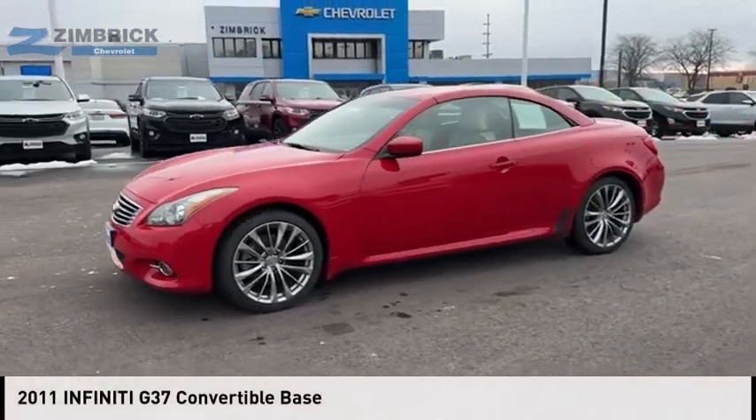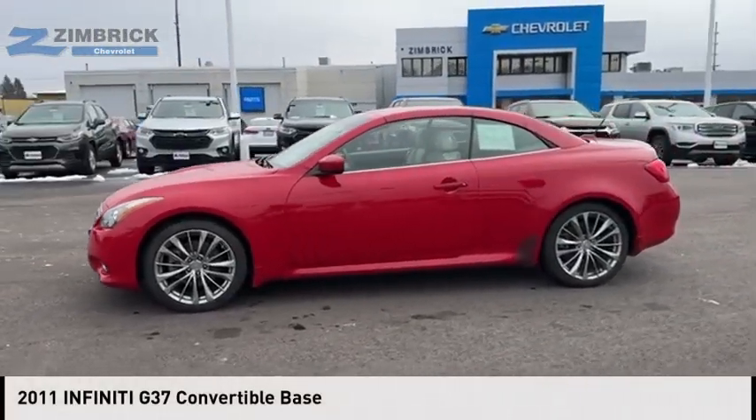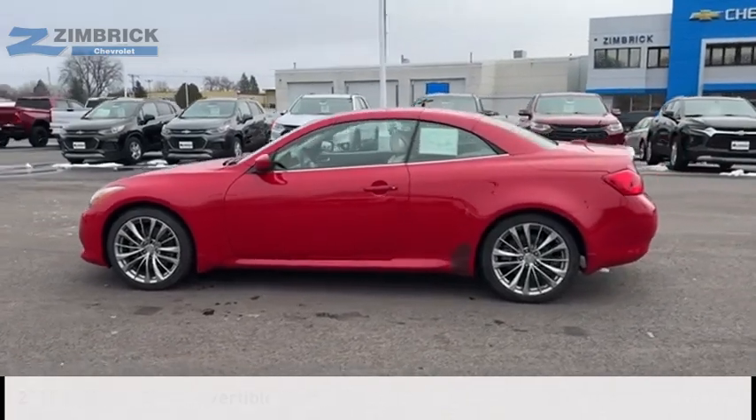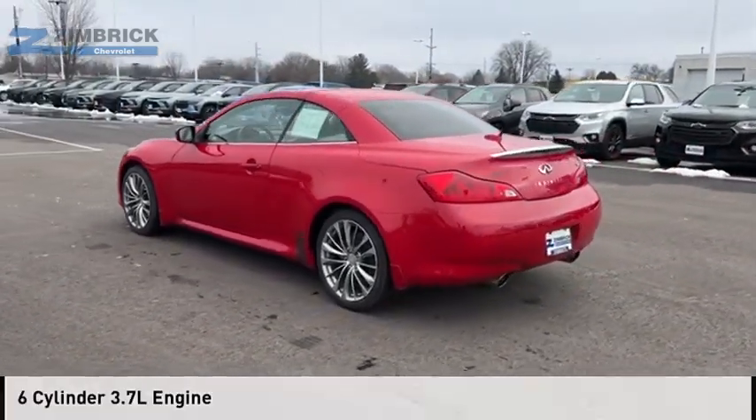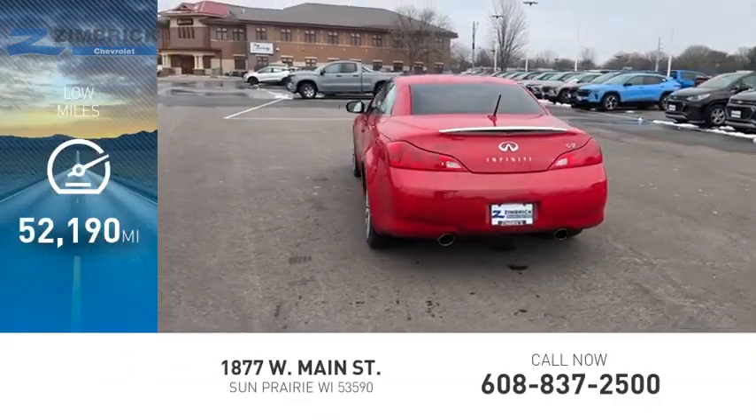Come test drive the 2011 Infiniti G37. This vehicle is powered by a rear-wheel drive, 6-cylinder, 3.7-liter engine. This vehicle has less than 55,000 miles.